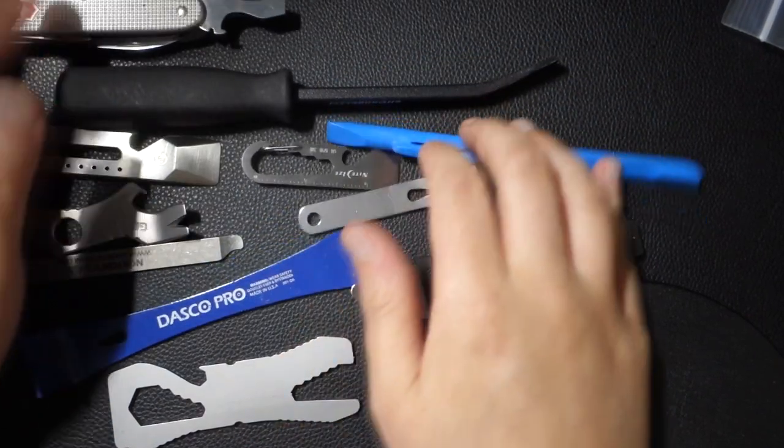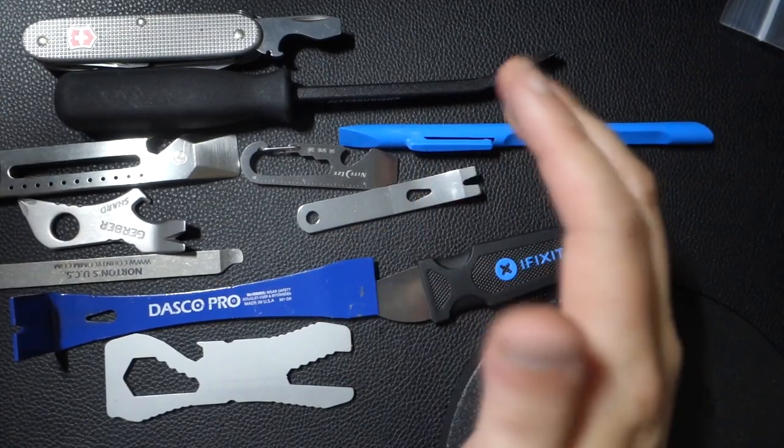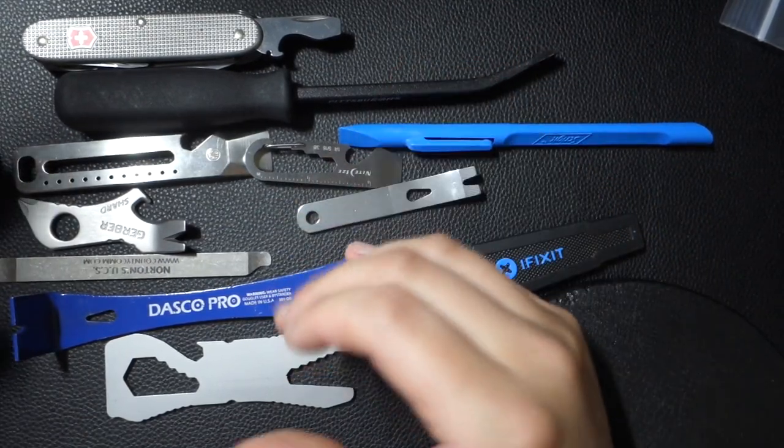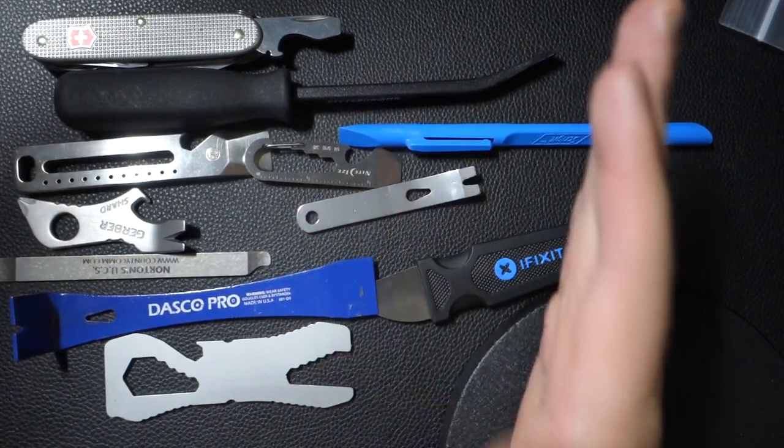Hey guys, I wanted to go ahead and talk about different pry bars I've tested and to get your thoughts on what you think is the best pry bar, as well as, in my opinion, the biggest question I'm coming to: do I actually need to carry a pry bar?